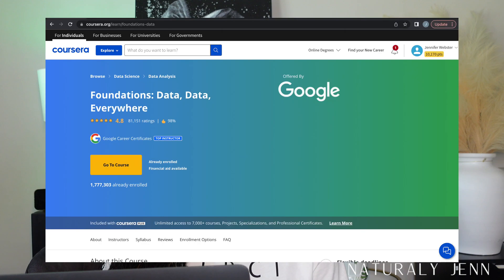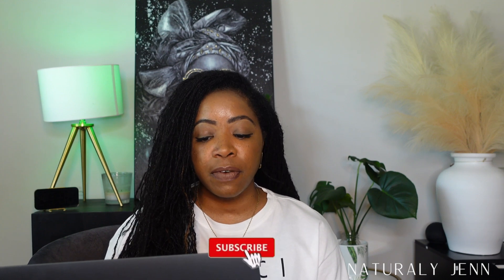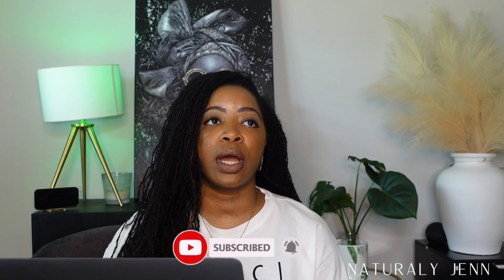In this certificate there are eight courses. The first one is called 'Foundations: Data, Data Everywhere,' and it is five weeks long. They speak to people who don't have much knowledge of computers. Everything is Google-based, so the tools are free — things like Google Sheets, which you can access with a Gmail account. Within this course they have assignments, learning logs, and practice quizzes along with graded quizzes.